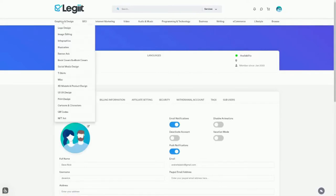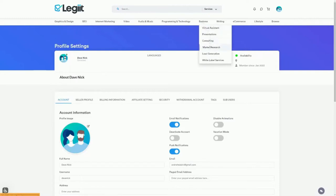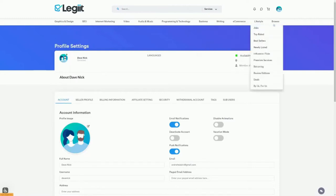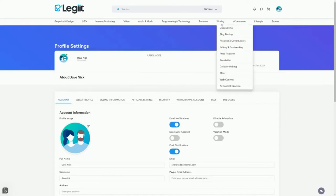Once activated, you can see all the different services you can complete: graphic design, logo design, infographics, illustrations, audio and music, business-related services, e-commerce, lifestyle, and much more. But the one and only service we will be focusing on is under the category of Writing. You can write all sorts of different things using the bot I'm about to share with you, which will get everything done with one click of a button.